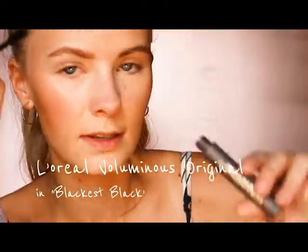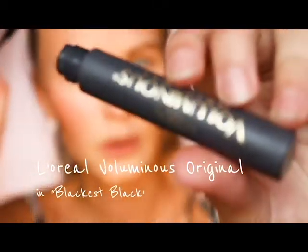Next is mascara, concealer, and brow polish. Mascara and brow polish are actually two of the top three things I do whenever I'm going somewhere. This is the Lauren's Original mascara — it's a brand new tube.